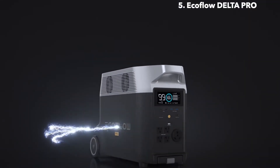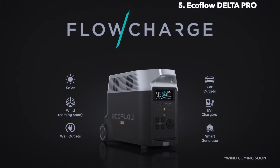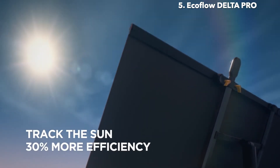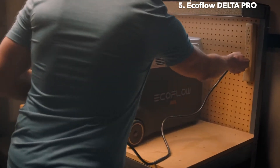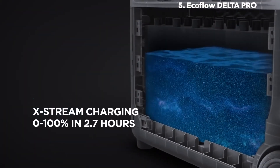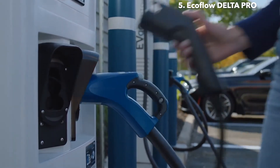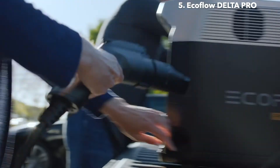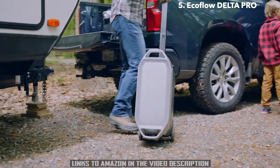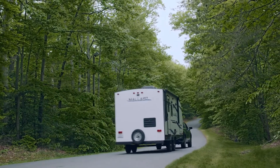Delta Pro takes innovation even further. Introducing FlowCharge, the world's first charging technology that lets you charge anywhere, at any time. The new EcoFlow Solar Tracker automatically follows the position of the sun to improve power generation. At home, plug Delta Pro into any wall outlet to fully charge in two and a half hours, thanks to X-Stream, the world's fastest portable power station charging technology. For the first time ever, you can charge Delta Pro at any leading Level 2 EV charging station. All this and more make Delta Pro the most powerful portable power solution — it's not just a portable home battery, it's a way to power a new world.